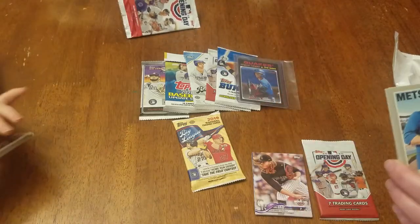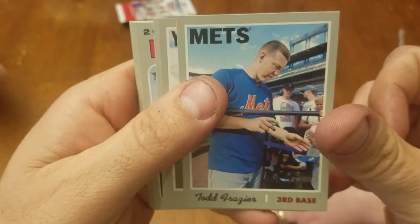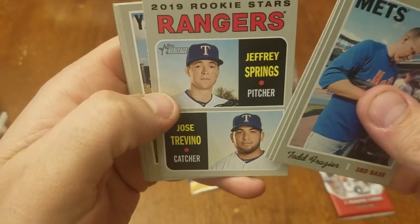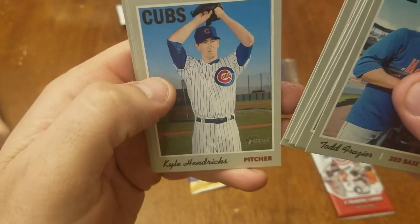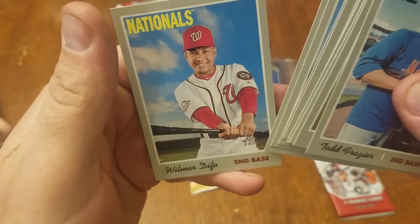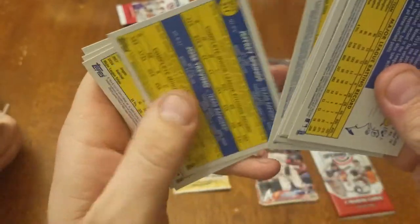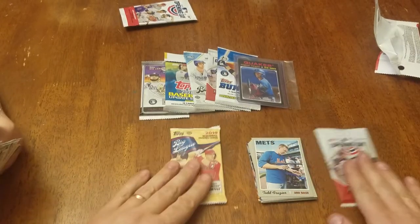Yeah, those were the high numbers — the short prints in it. Todd Frazier. Some Rangers rookies, Pirates rookies, Kyle Hendricks, Steve Cizik, and William Dafoe. I think the high numbers are the short prints, right? I don't think we got any. So pretty neat, that one.